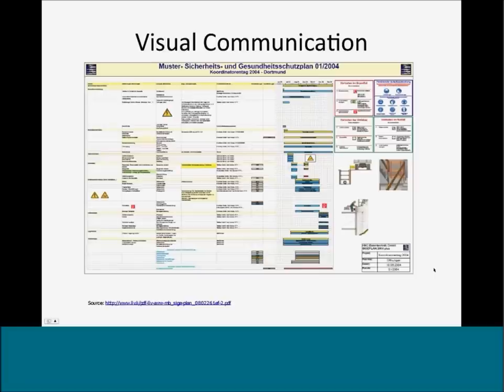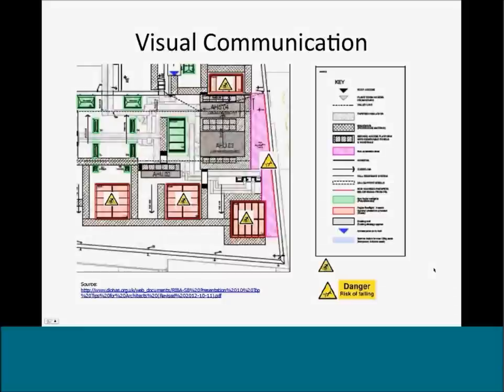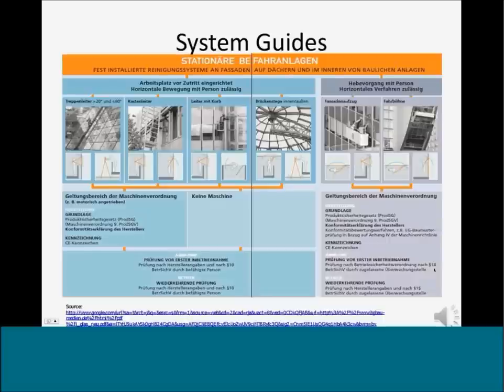A number of examples from different countries illustrate visual communication approaches, such as the master safety and health plan in Germany, or annotated drawings with color-coded highlights and symbols developed by Scott Brownrigg Architects to identify equipment and worker route access hazards. Specific design guides relate to building systems, such as a guide for cleaning of glazing systems that includes information on specific hazards related to geometric configuration, access, and support surfaces.